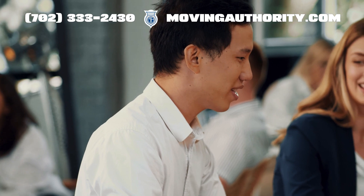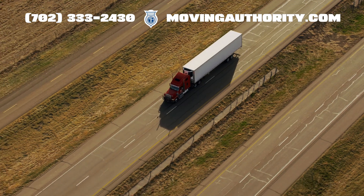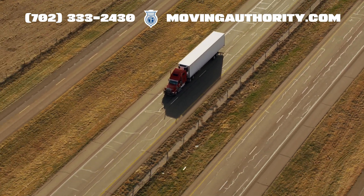In summary, a BOC-3 filing is a vital step for any trucking company operating across state lines. It keeps you compliant and ensures smooth operations.